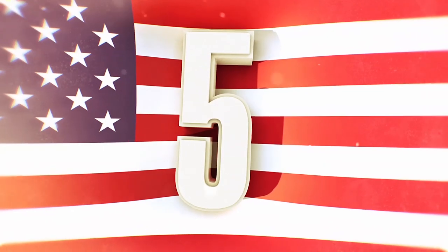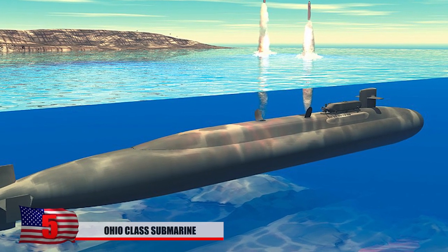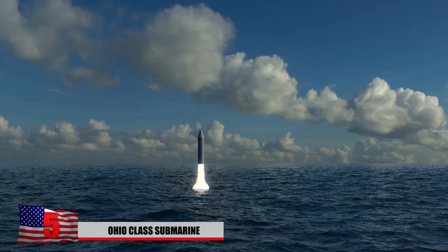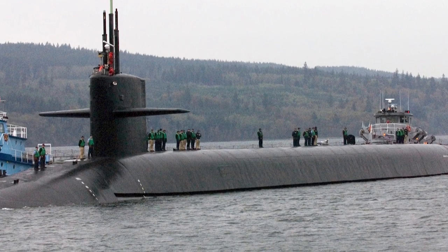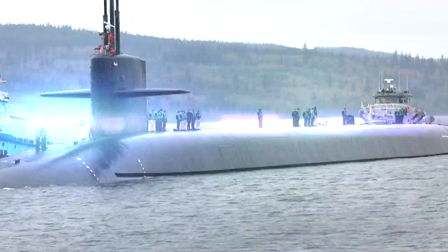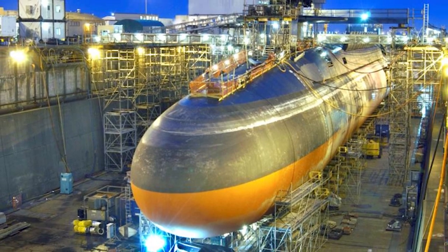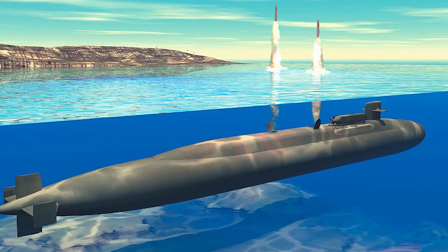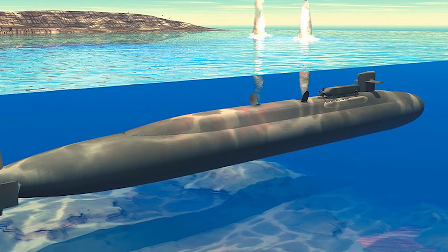Number 5: Ohio Class Submarine. These subs were originally designed to hold an arsenal of ICBMs, and they were highly classified. In 2002 to 2008, the Navy decided it might be more conventional if they held onto cruise missiles instead. Each Ohio Class submarine is capable of carrying 154 Tomahawk cruise missiles. Onboard, there's enough space to fit 15 officers and 140 enlisted people. There are currently 18 active Ohio Class submarines in the US fleet.